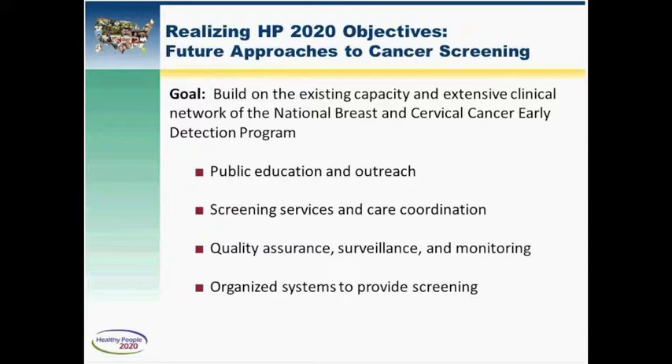These approaches, captured in this slide, include public education, care coordination, quality assurance, surveillance and monitoring, and development of highly organized screening systems. We believe these kinds of approaches will build on the benefits of the Affordable Care Act and will help us contribute significantly to reaching the objectives of Healthy People 2020.